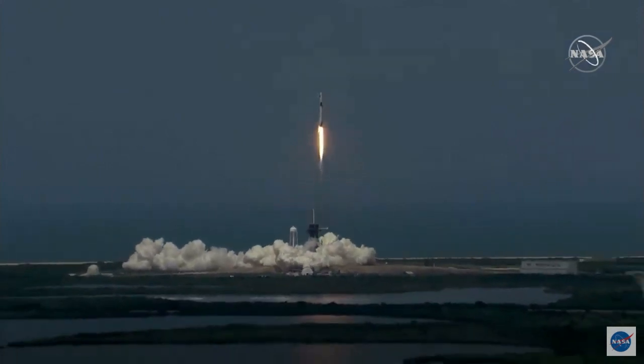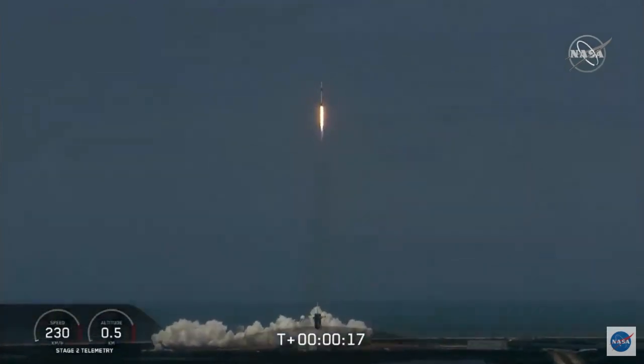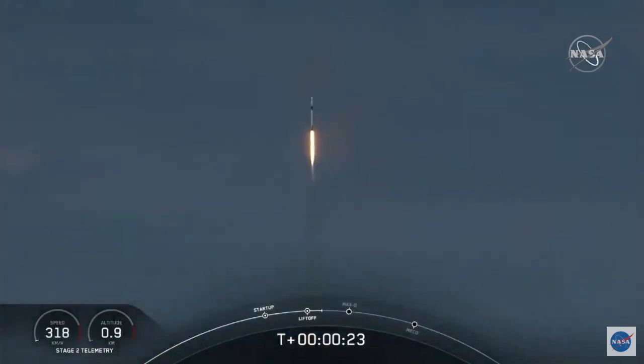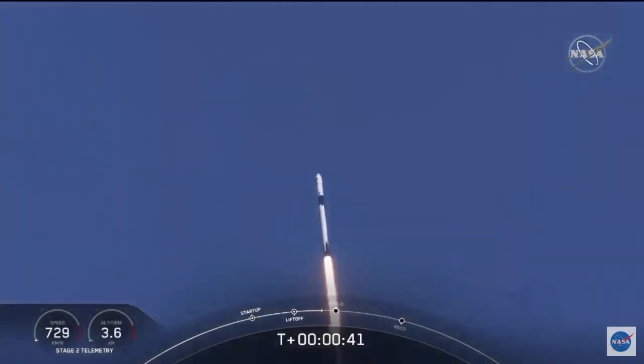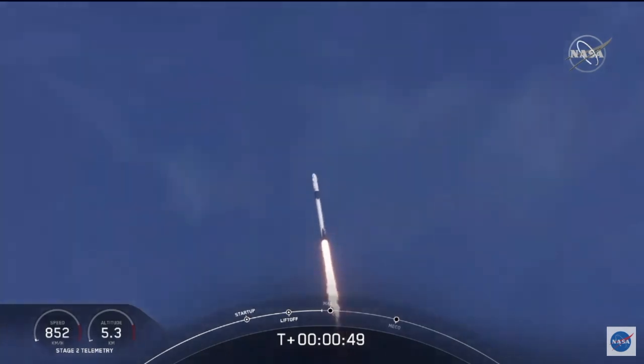America has launched — so rises a new era of American spaceflight, continuing the dream. 20 seconds into flight, stage one propulsion is nominal. Throttling down to get ready for the period of maximum dynamic pressure.